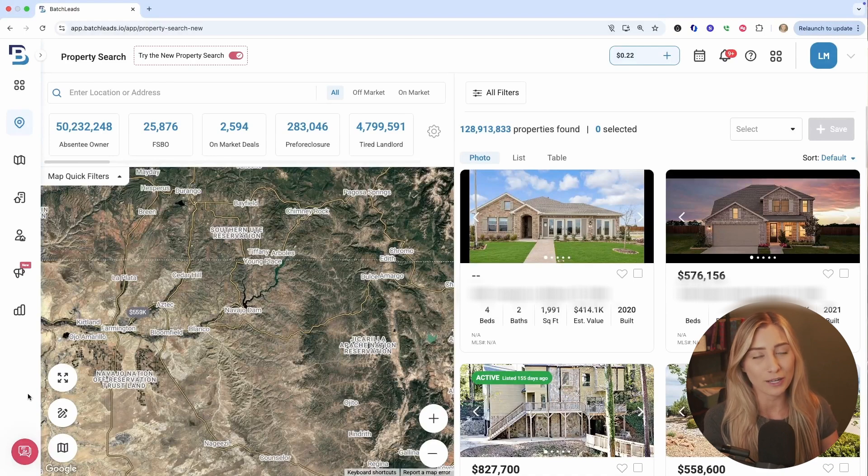If you haven't used Batch Leads before, it's basically an all-in-one platform that allows you to generate data, organize and manage your leads, and even start marketing. But we'll be using a tool called Property Search today, and it allows you to pull those lists, whether you're looking for those opportunities or even cash buyers.